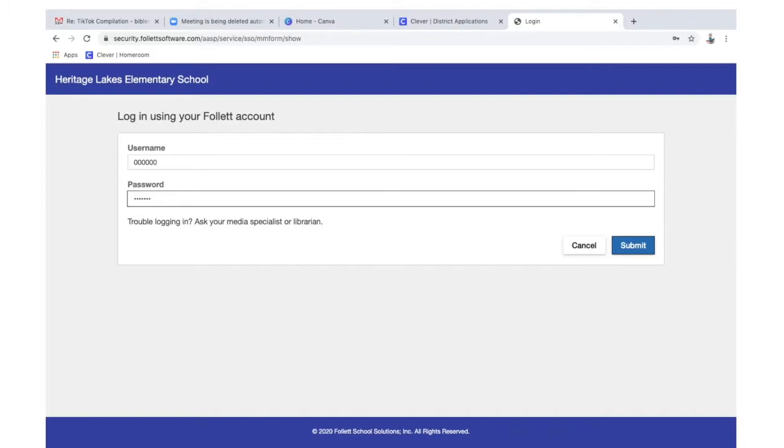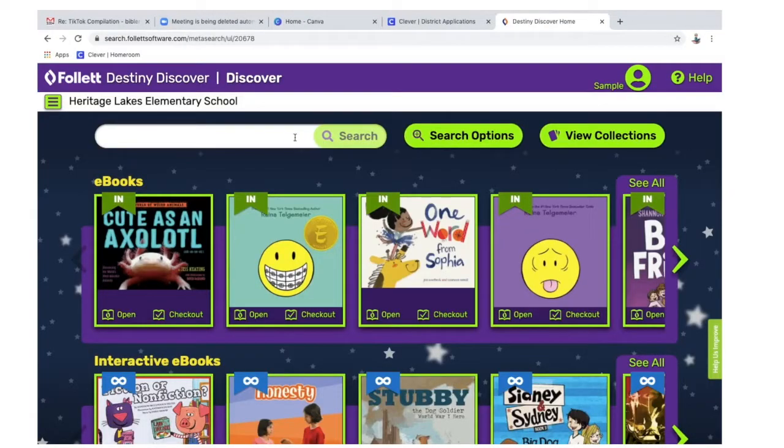Your username is your six-digit number. Your password is your last name. Once you're logged in, you can see you're logged in up at the top — you'll see your name.